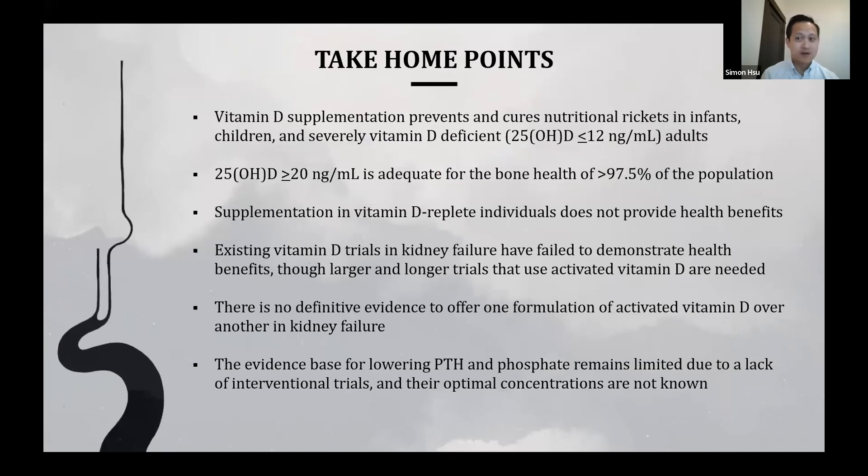Take-home points: Vitamin D supplementation prevents acute nutritional rickets in infants, children, and severely vitamin D-deficient adults, defined as 25-hydroxy-D less than 12 nanograms per mL. A 25-D concentration over 20 is adequate for bone health in over 97.5% of the population. Supplementation in vitamin D-replete individuals does not provide additional health benefits. Existing vitamin D trials in kidney failure have failed to demonstrate health benefits, though larger and longer trials using activated vitamin D are needed. There is no definitive evidence favoring one formulation of activated vitamin D over another in kidney failure, and the evidence base for lowering PTH and phosphate remains limited due to a lack of interventional trials.